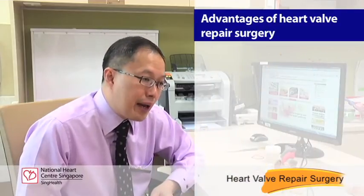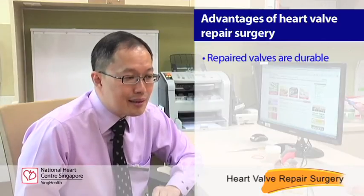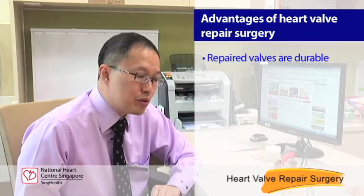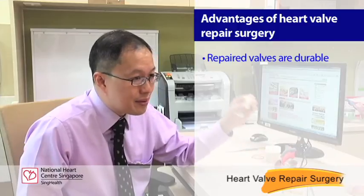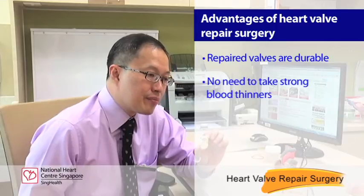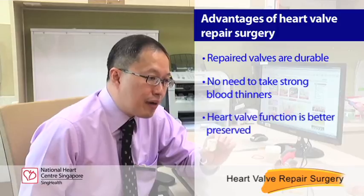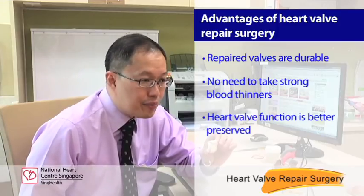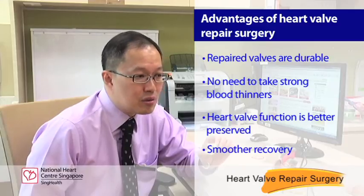When we do a valve repair, the advantages are a durability that is almost as good as a mechanical valve — or at least better than a tissue valve — but without all the risks of taking strong blood thinners. In addition, a valve repair better preserves the heart valve function, and patients who are able to have their valve repaired tend to do much better.